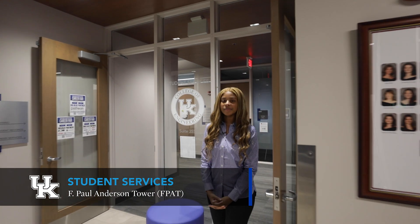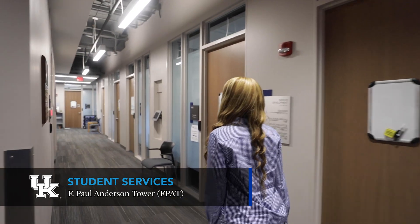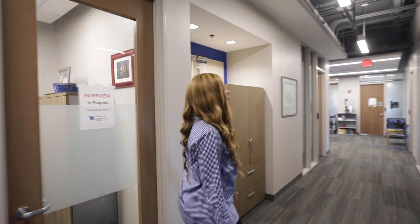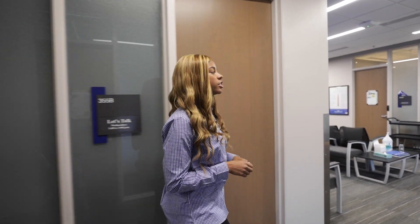This is the engineering career and co-op center. We have career advisors here to help you build an outstanding resume and to help you gain valuable experience in internships and co-ops during your time here as a UK engineering student. The Hardiman Center houses our freshman engineering advisors, the director of engineering housing, our scholarship director, and other important staff. The College of Engineering gives out nearly two million dollars of scholarships every year.